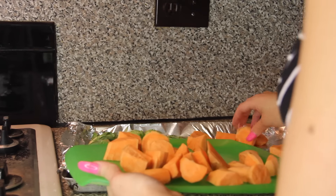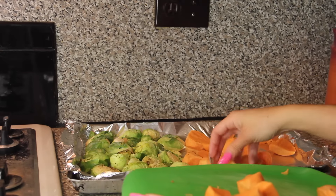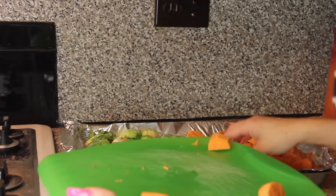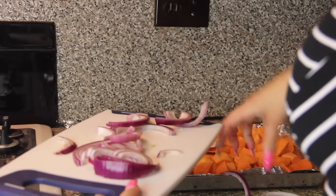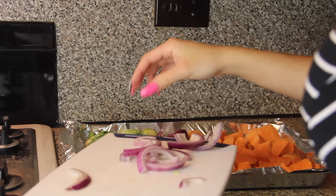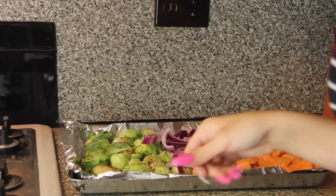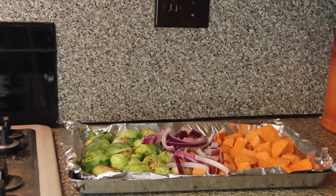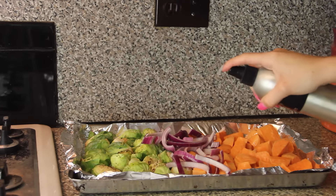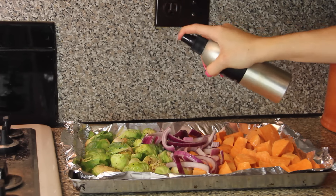Once I chop everything up I grab a pan lined with aluminum foil, sprayed with some coconut oil cooking spray. I place the Brussels sprouts on one side, the chopped sweet potatoes on the other side, and the onion somewhere in the middle. The sweet potatoes will take longer if they are sliced thicker, so keep that in mind. I set my oven to about 375 degrees to preheat. Since the Brussels sprouts take a little bit longer and I like them very soft, it's okay to chunk up the sweet potatoes a little fatter. I leave it about 40 to 50 minutes — it really depends on your oven.